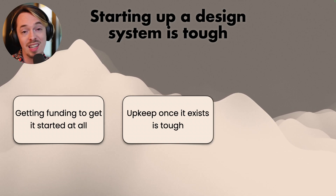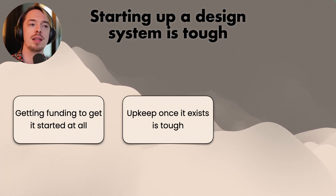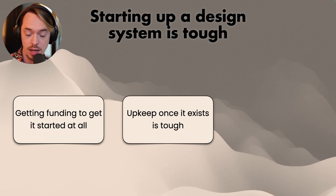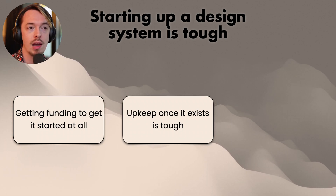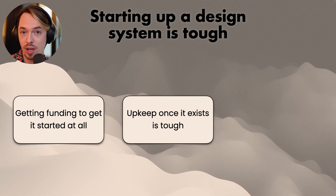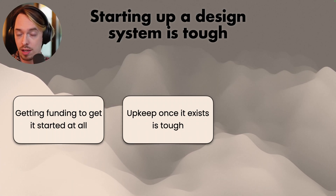Second: upkeep once it exists is very tough. A design system isn't done when you've made the initial version — there are always going to be updates, things are going to change, and you're going to iterate. Iteration is a great thing, but it takes time. So make sure you actually have the time to do it. If you have a small team of UX designers, you might not have the time to do that setup and constant upkeep and iteration. You really have to look at whether you have the time.